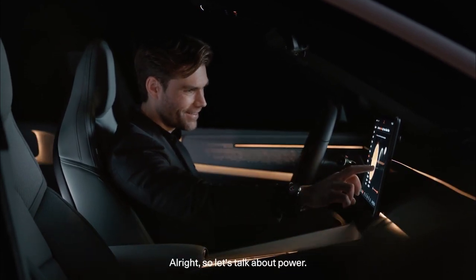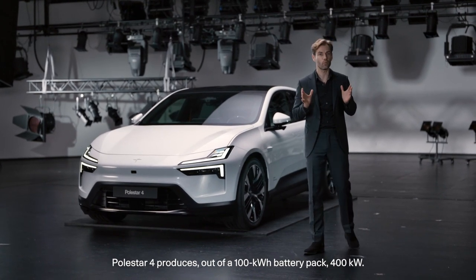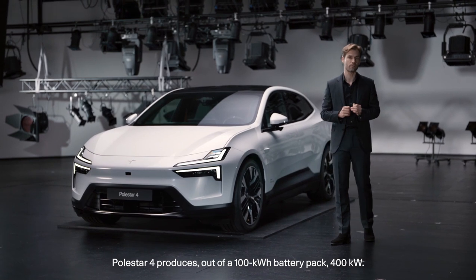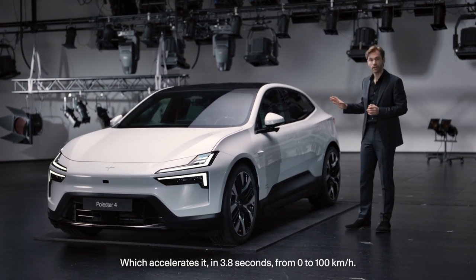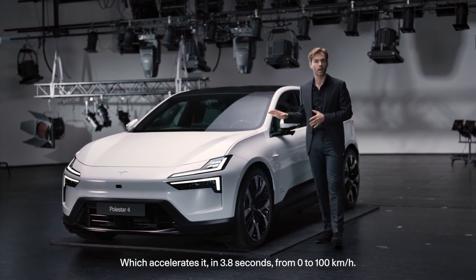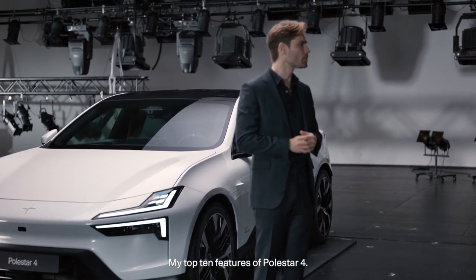Let's talk about power. The Polestar 4 produces, out of a 100 kilowatt-hour battery pack, 400 kilowatts — or for more old-school people like myself, 544 horsepower — which accelerates it from zero to 100 kilometers an hour in 3.8 seconds. Those are my top 10 features of Polestar 4.